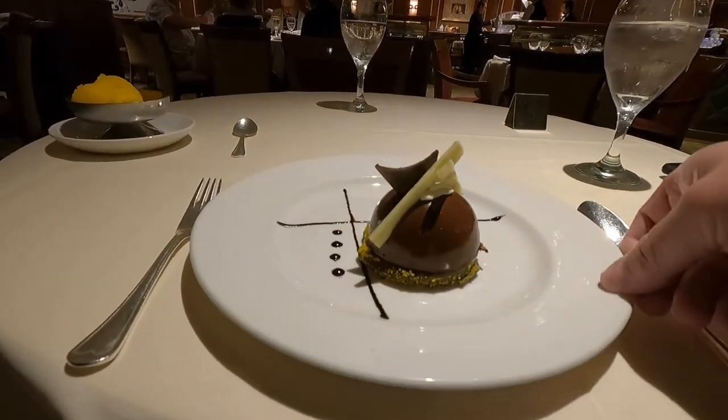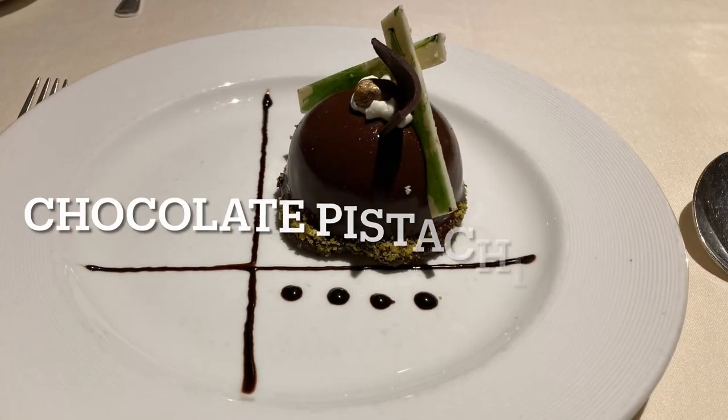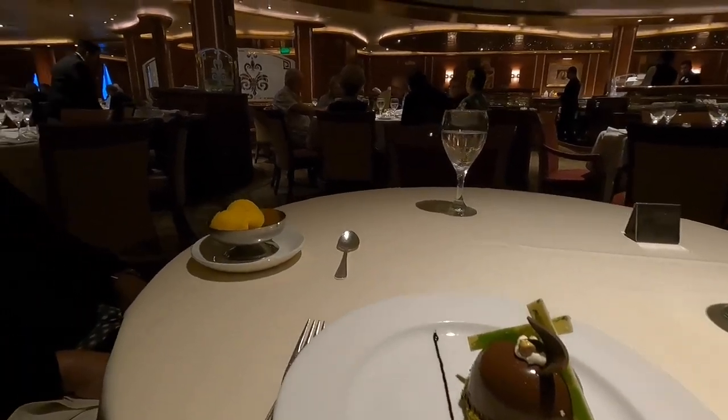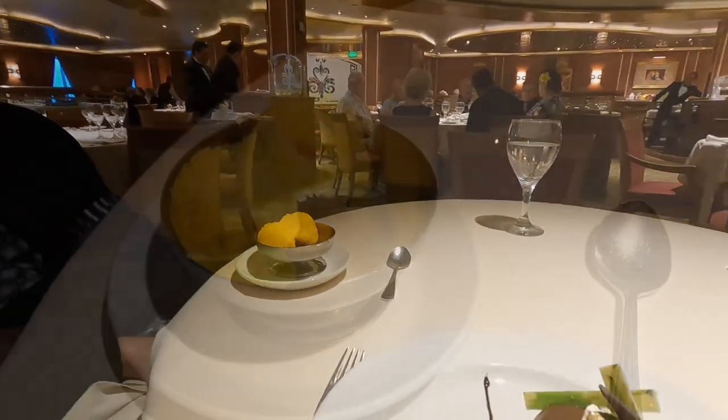Here we go — chocolate pistachio dough. Two scoops of sorbet. What flavor? Mandarin. How are you doing? Good. Thank you.